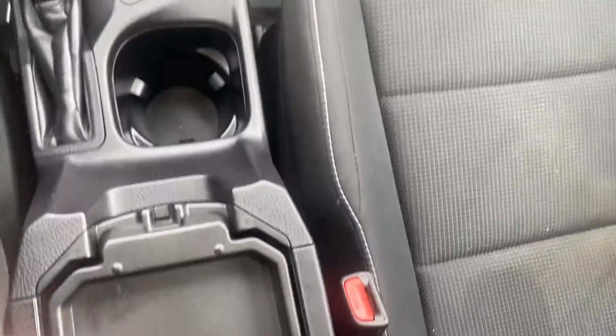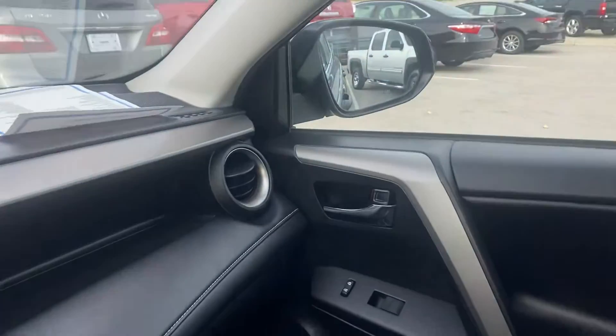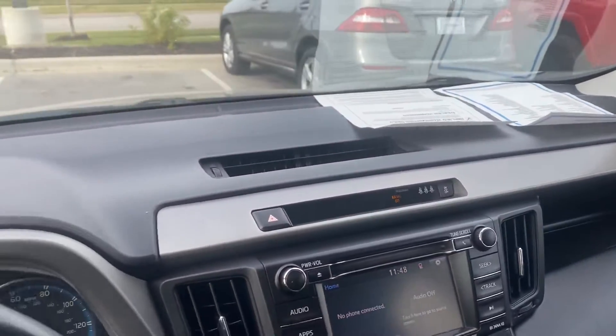Top of the center console, bottom part of the center console, passenger seat. Let's not forget about the sunroof — gotta love a sunroof. Give you a nice shot of the dash.